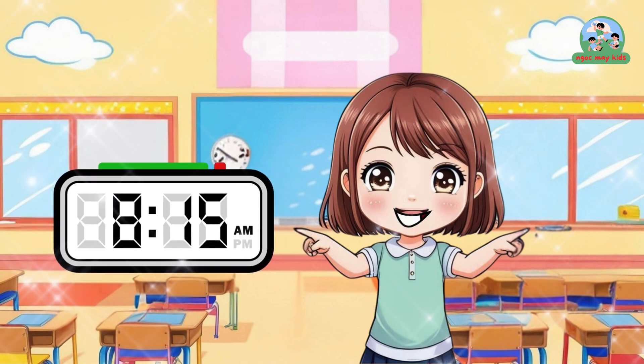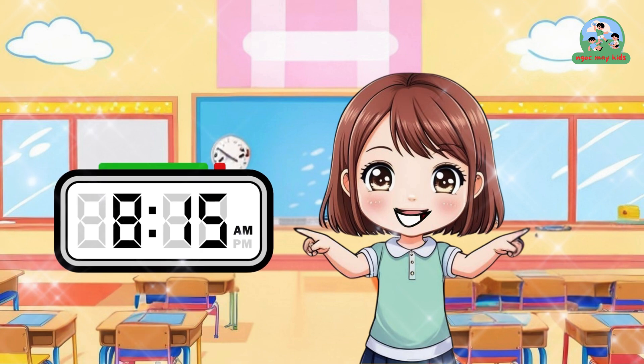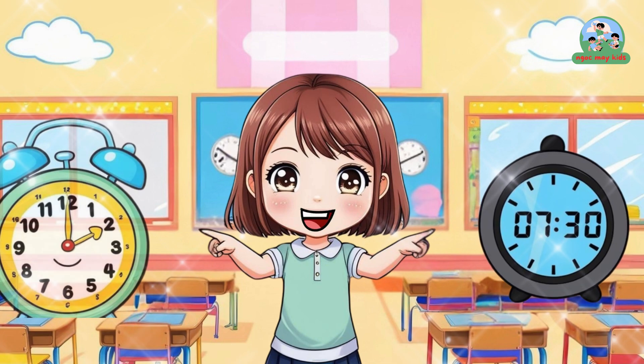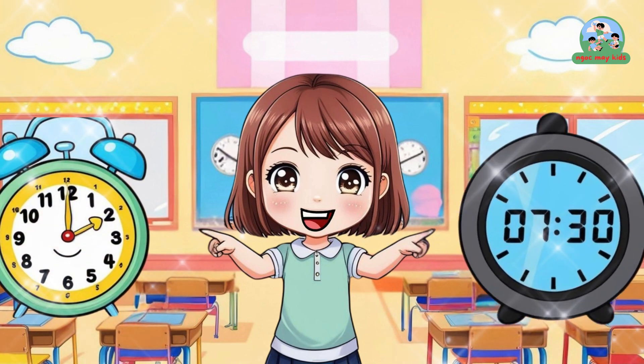What about 8:15? That means 8:15. Perfect! You're so good!